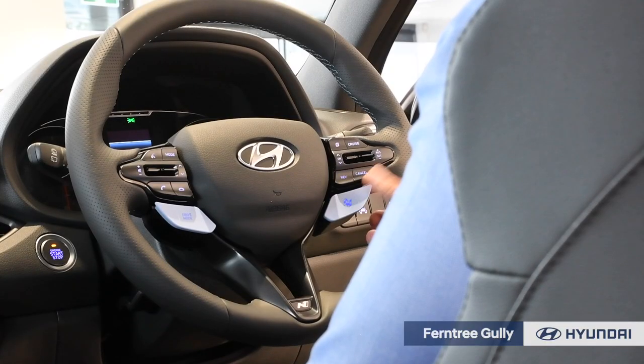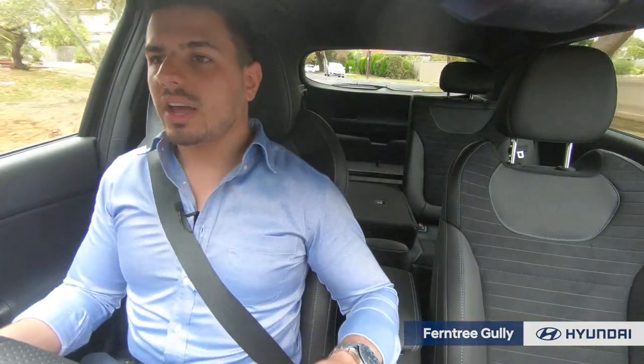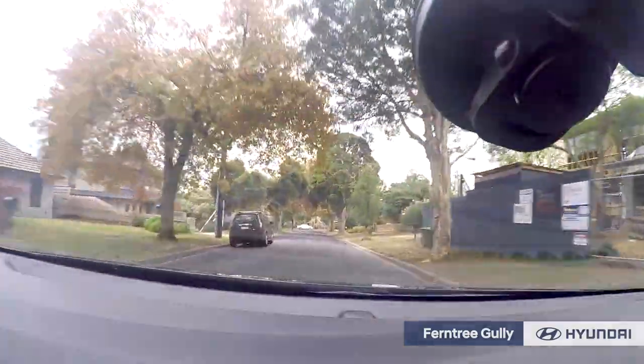Now, for the real test, let's put it in N mode. The i30N is already like a proud lion, but once you put it into N mode, it becomes a roaring, raging beast. Whoa!